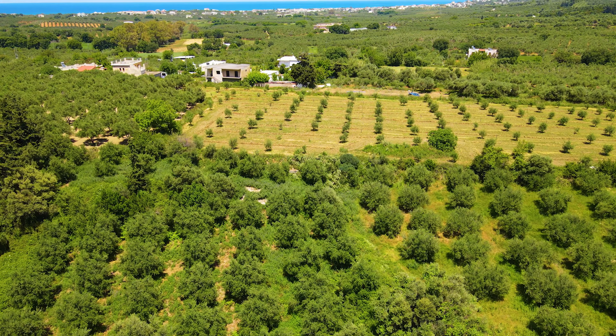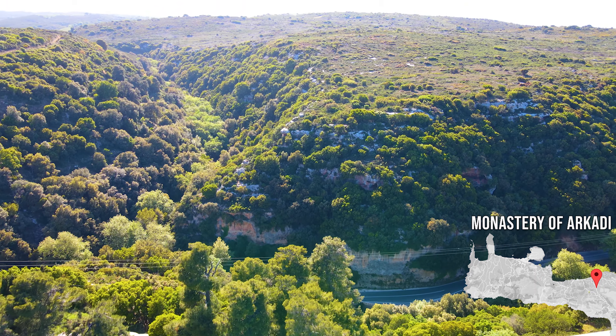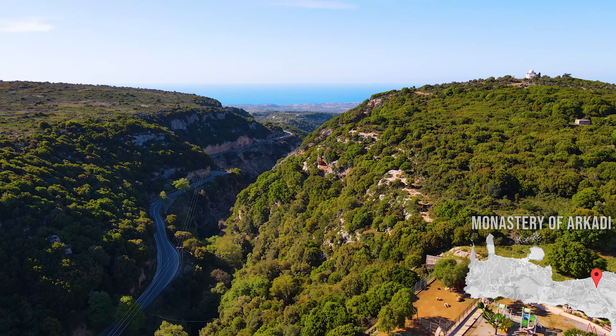From Lake Kornas it was time to get to one of the main points of the day, the monastery of Arkady, which takes us on a road trip through a gorge.